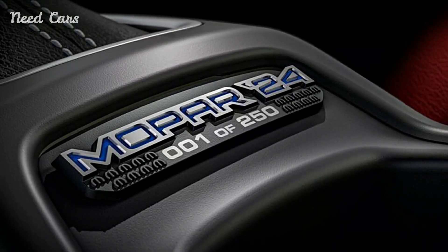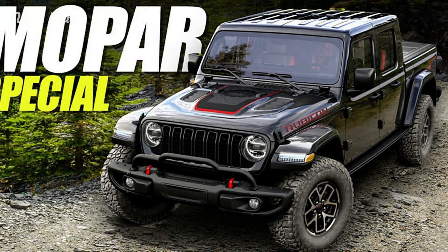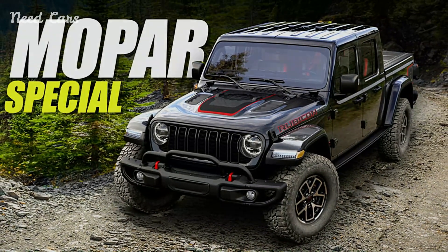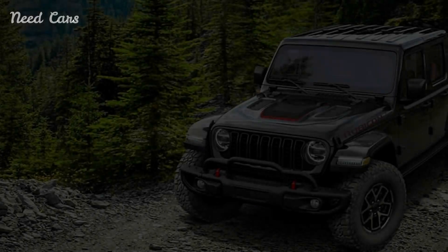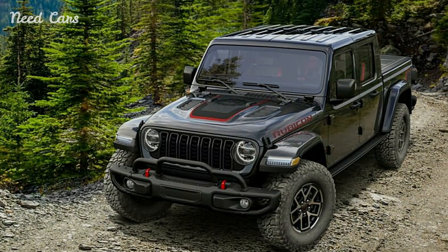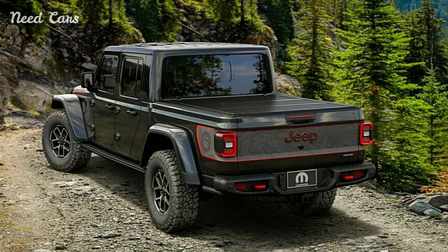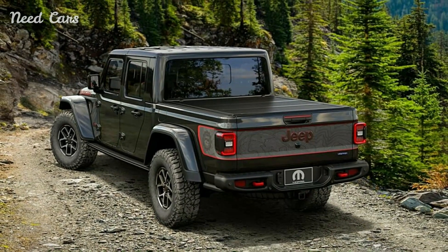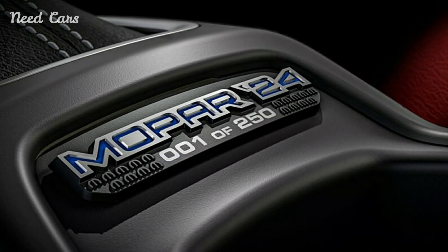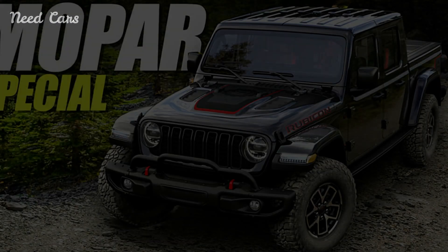The Mopar Jeep Gladiator Special Edition is a testament to Mopar's commitment to excellence and innovation in the off-road segment. With its distinctive styling, luxurious interior, and impressive performance capabilities, the Special Edition Gladiator offers a unique blend of style, capability, and exclusivity. Priced at $71,000, it represents a premium offering for enthusiasts who demand the very best in off-road luxury. Whether navigating city streets or conquering rugged trails, the Mopar Jeep Gladiator Special Edition is sure to turn heads and command respect wherever it goes.